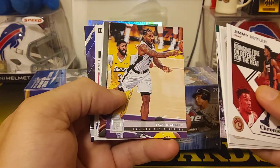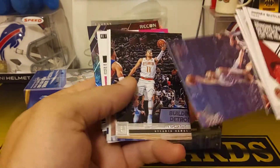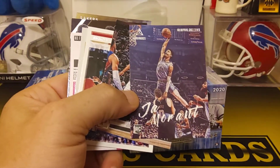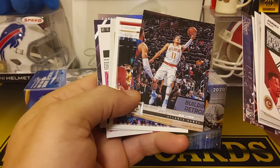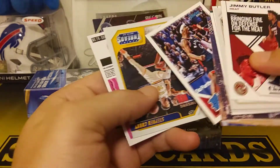We got a Romeo Langford, another Celtic — Prestige. We got a Kawhi Leonard Panini, another Cam Reddish, Playbook Ja Morant — there we go, always good. Posterizing Kevin Love — look at that shot, that posterizing! We got another Trey Young.